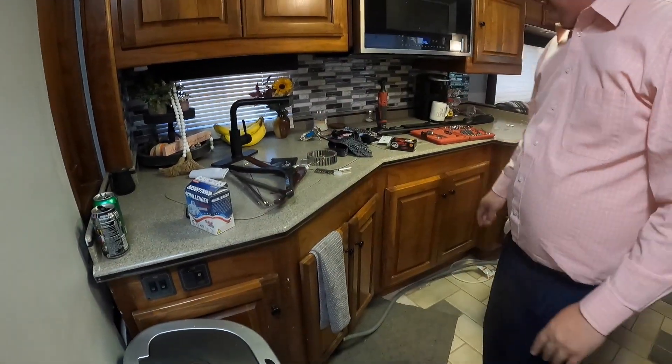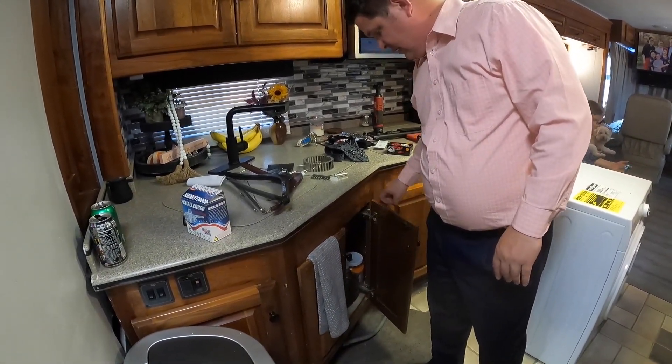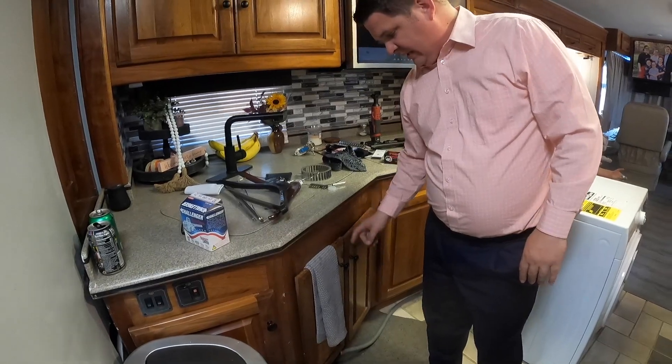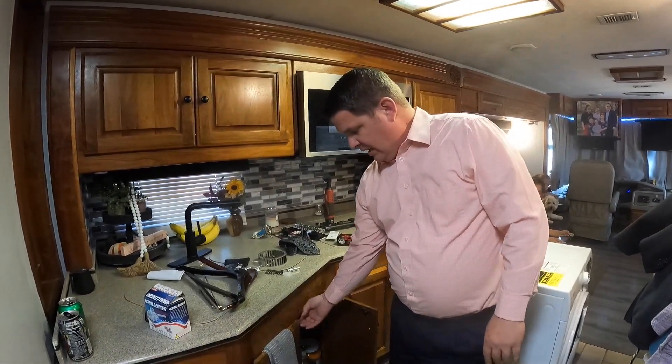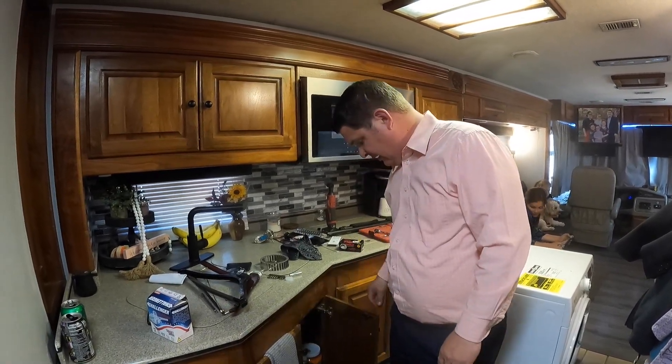Once the part came I fixed it, and yesterday before church I had all the main work done – the computer and everything – in about 20 minutes. Now I'm getting ready to put the washer/dryer back in. We also got our cabinet door – well, sort of fixed. I put it on there, but the hinge is out of place from the lock, and I think the girls must have broken this lock, which is one I've already replaced.